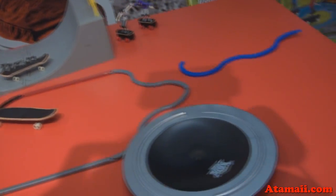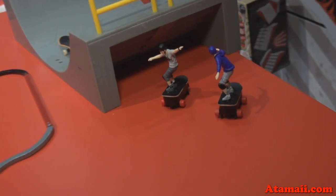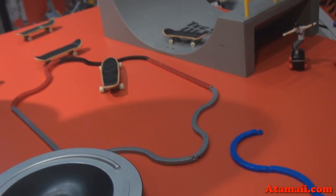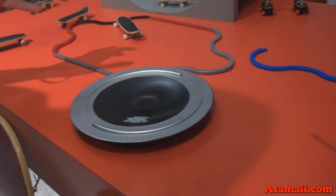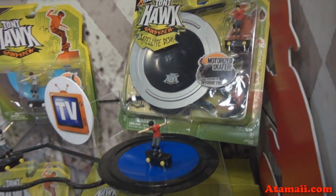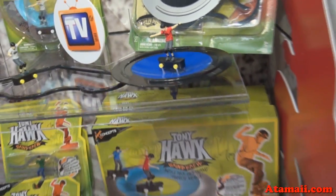We have the all new cool Grind Crew right here coming out for this year — they're going to be heavily TV promoted. We have all new play sets so kids can do all the tricks just like their favorite stars. And this here is our satellite dish coming out for this year from Tony Hawk Grind Crew, available for fall 2012.